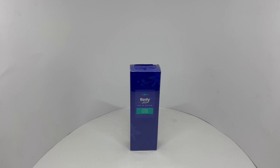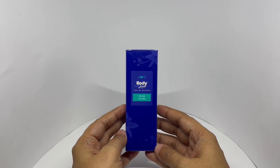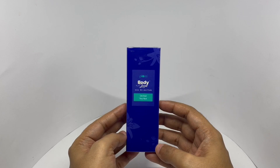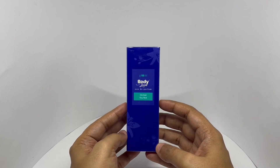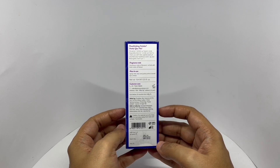Let's take a look at this perfume. This is by Plum Body Lovin, Orchard. Simple packaging. Costs around 295 rupees, or about $4 or so. Manufactured in Mumbai, Maharashtra, India.